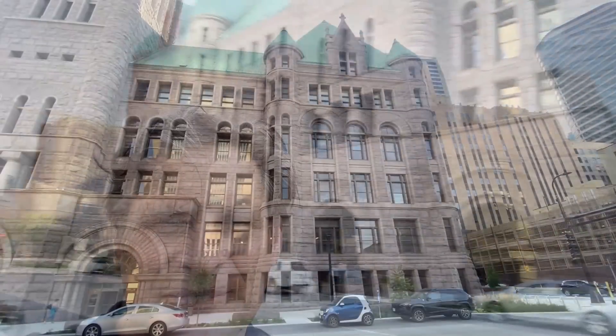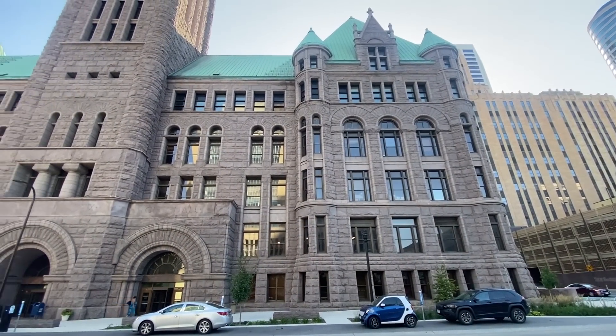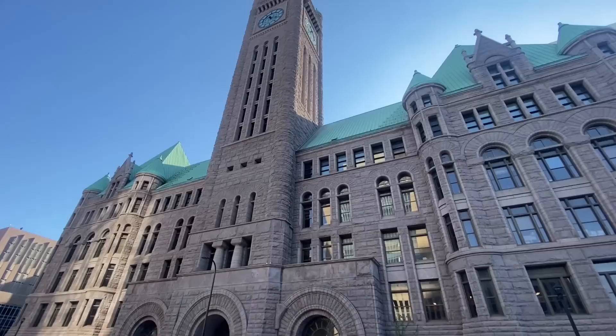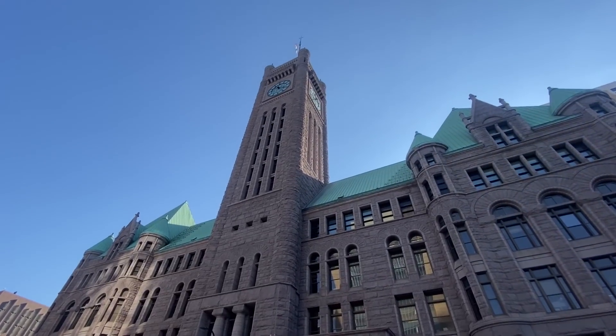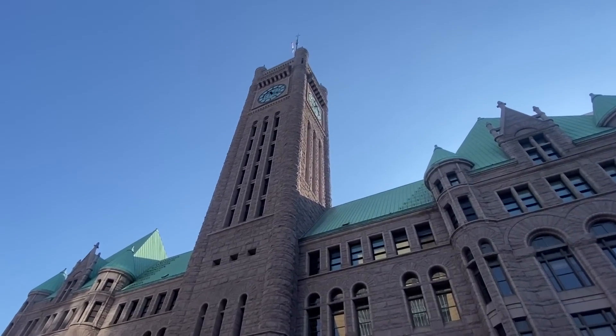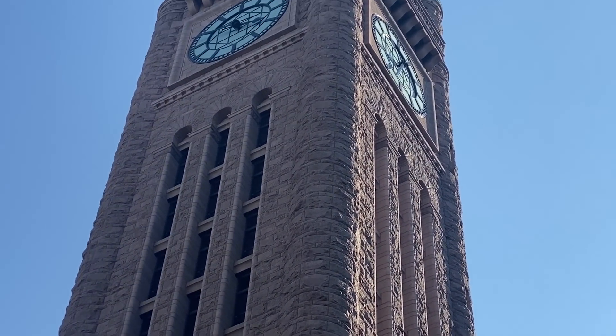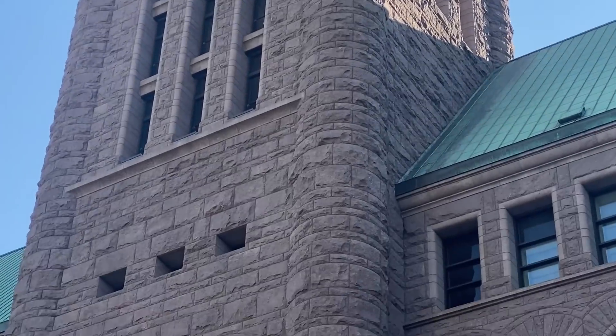I'm in Minneapolis, Minnesota, downtown, and behind me is the City Hall. This thing is massive — it's a square city block. Let's take a look at this because I haven't yet. Just walking down the street and seeing the size of this, I don't even know if the camera can capture what my eye sees. Standing here, it's that large, and it just goes up and up and up.